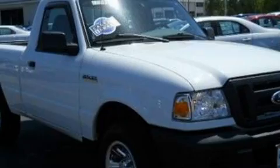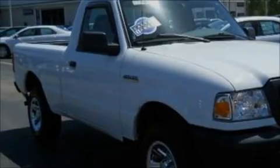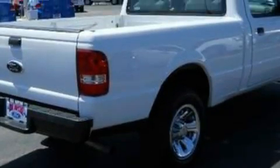Its top features include a leather interior, a low-tire pressure indicator, an anti-lock braking system, and this vehicle has fewer than 44,000 miles on the odometer.